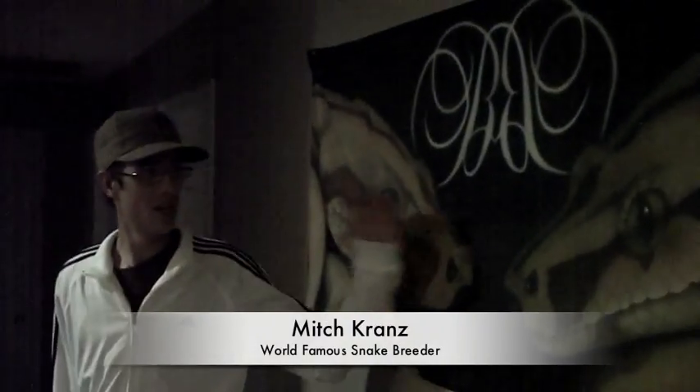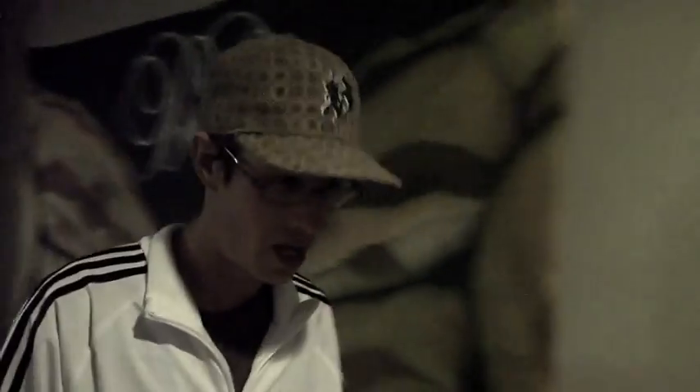So, I'm Mitch Krantz. I'm the owner of Better Boa — snake breeder. You'll get to see those in a little bit. I'll show you the rest of the place first.